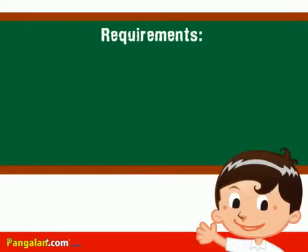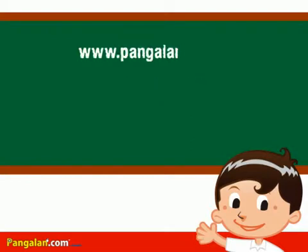First requirement: you need to register a website name, also known as a domain name. A domain name is used for addressing or identifying a website via the internet. For example, www.pangalan.com is a given domain name.